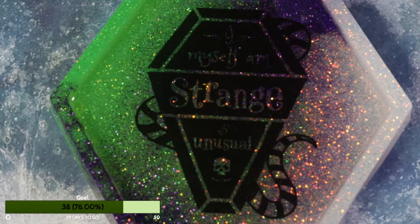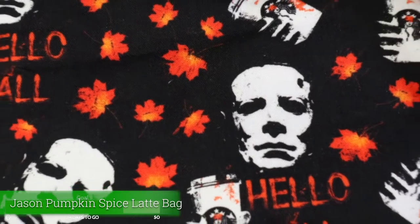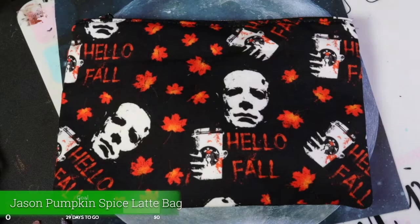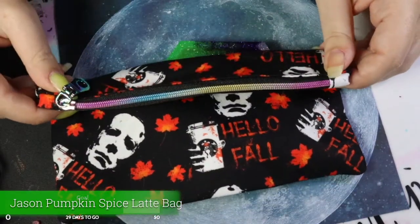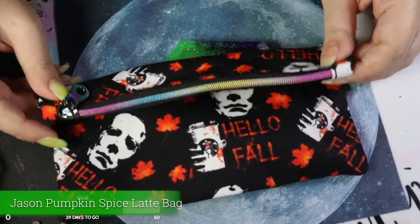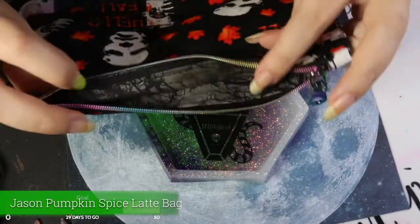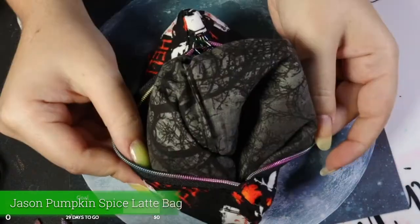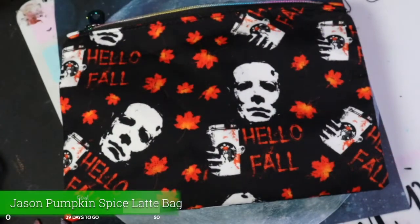This is a really cute little zipper bag — just a bag to hold things. It's got Jason holding pumpkin spice lattes, which I thought was so funny. It has one of those nice rainbow metallic looking zippers. I might use this to store some stuff. On the inside it's got a pretty foresty pattern with trees. I just thought I needed it because it was fun and fall.